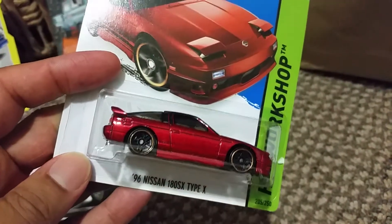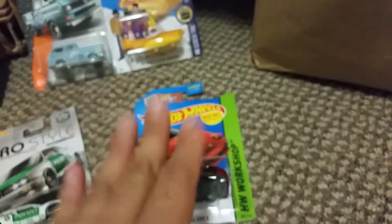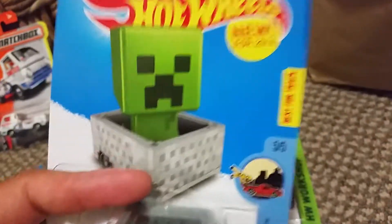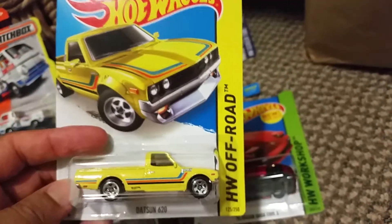JDM, of course — 96 Nissan 180SX. This is a nice casting, man. A lot of you have that. Another mint card — I have so many mint cards. I've also got a 620 truck, of course. Very popular casting.